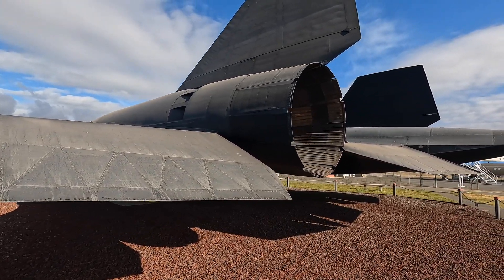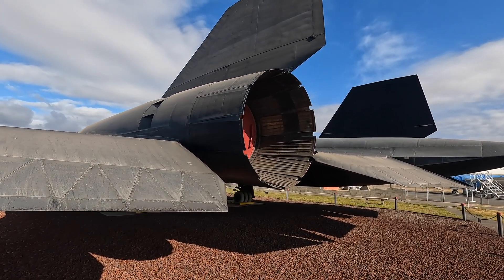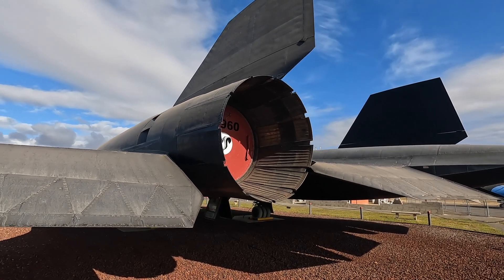The back of these engines is almost six feet across. She's big.